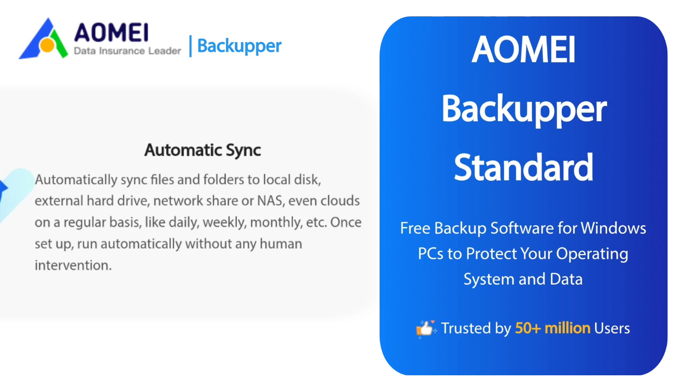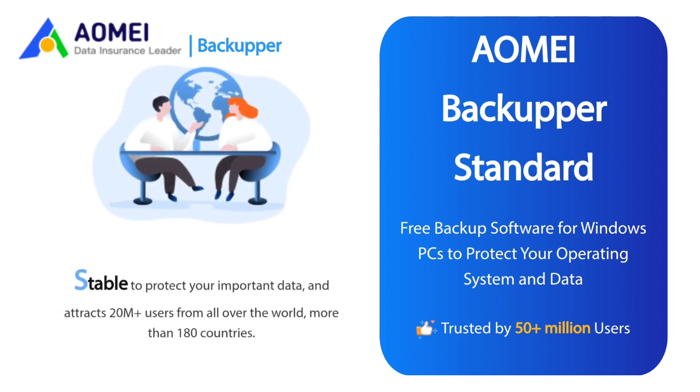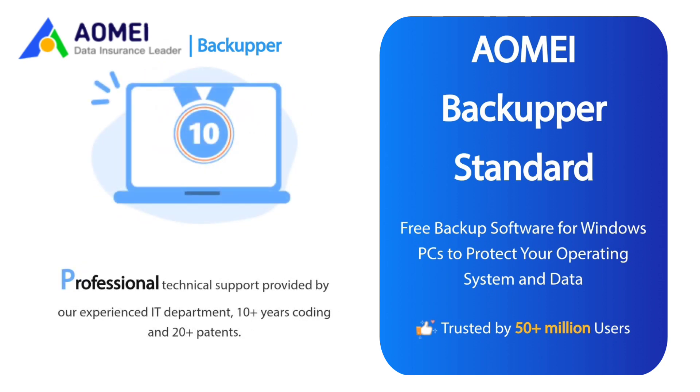Once set up, it will run automatically without any human intervention. Easy to use — the interface helps you simply understand the elements, easy to access, and helps you reach your goals easier. Stable to protect your important data, attracting 20 million users from all over the world, more than 180 countries. Professional technical support is provided by the experienced IT department, with more than 10 years of coding and more than 20 patents.